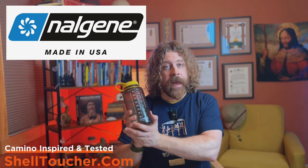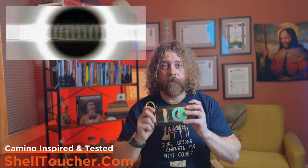I recommend a 32-ounce Nalgene bottle. If you haven't seen my video on the perfect pilgrim hydration system, check it out now — pause this, watch that, and then come back. That's mistake number one: bringing too small a bottle.